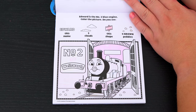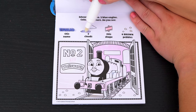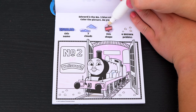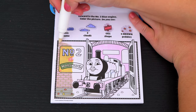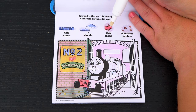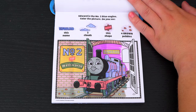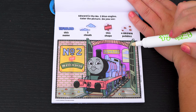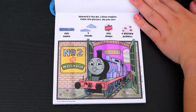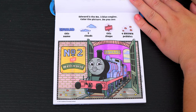Edward is the number two blue engine! Color the picture! Do you see his name, two clouds, this shape, and four brown pebbles? Oh look, this shape is right here! And there's Edward's name! There are the two clouds! Now we just need to count the four brown pebbles — I see one, two, three, and four! Yay!